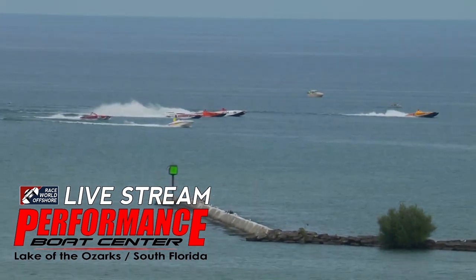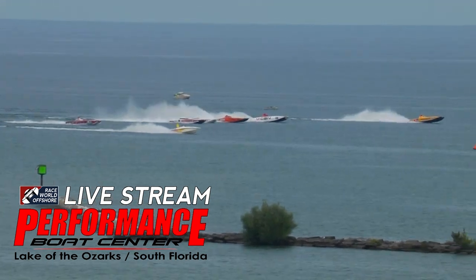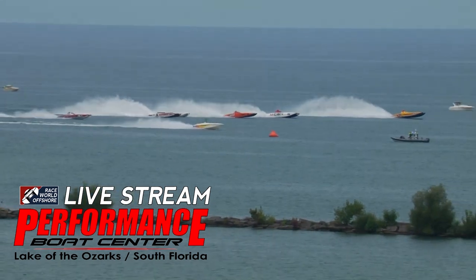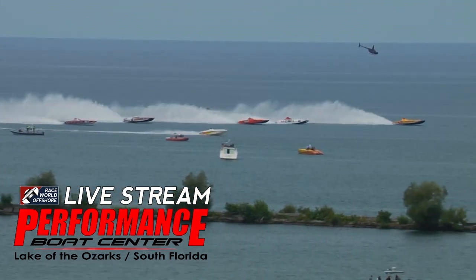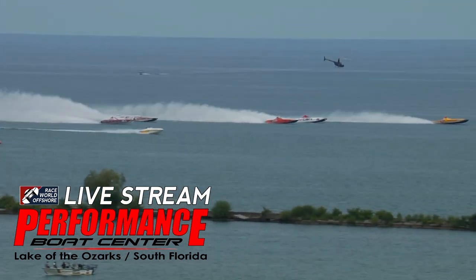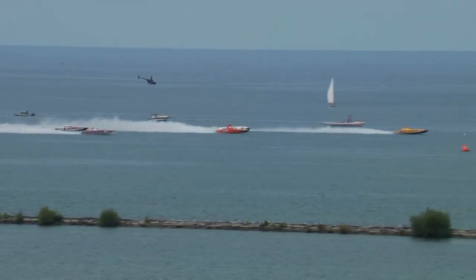They're getting the boats up on plane. We're about ready to go racing, folks. Get ready for Super Cat Racing. We're watching WHM there roll up. Just at about the halfway point where you see them go beyond the yellow buoy from our vantage point, this race should start. Helicopters overhead, and they're rolling.